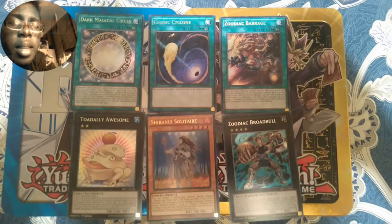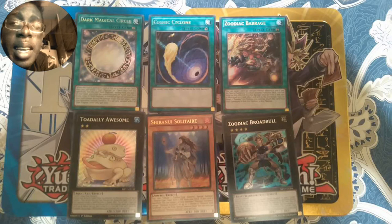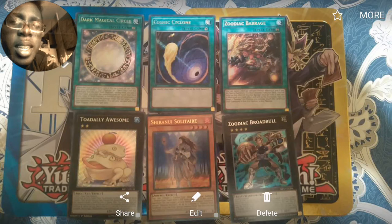I did say before that the megaton leaks didn't make Zodiac safe, and reprinting everything is kind of an indicator of that. They're just giving us all this Zodiac support for free — this big meta deck is just open for everyone to play now. It's gonna be just like 2015, so be careful about that.